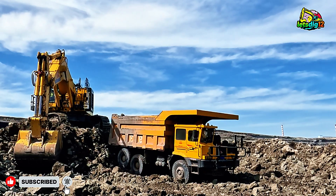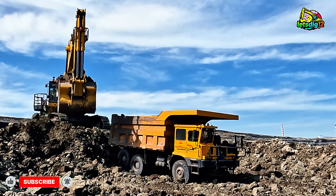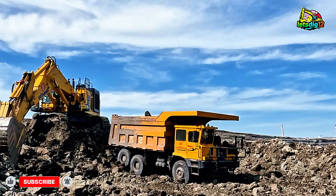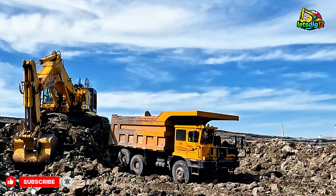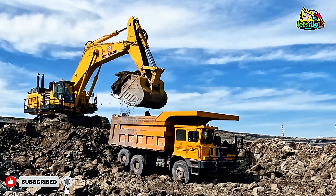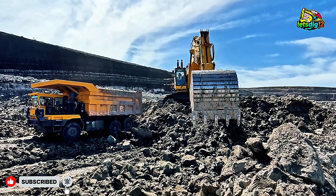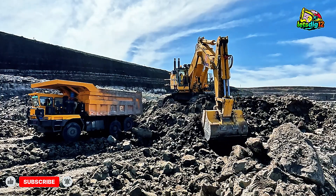The PC1350-11R isn't just an excavator — it's proof that precision engineering and relentless power can coexist beautifully. Whether it's digging deep in Mongolia, moving mountains in Australia, or loading coal in South Africa, this machine does it all with unmatched performance and reliability. If you love the sight of roaring engines, massive buckets, and unstoppable machines, this one's for you. The Komatsu PC1350-11R shows us what happens when human innovation meets the raw forces of nature: pure power, perfect precision, and total dominance.